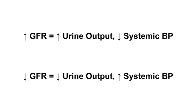Blood pressure and glomerular filtration are inversely proportional. A high GFR promotes high urine output — we're filtering a lot of blood — but that comes at a cost to systemic blood pressure. A low glomerular filtration rate means a low urine output but higher systemic blood pressure. So the intrinsic and extrinsic controls over glomerular filtration rate have to balance urine output with systemic blood pressure.